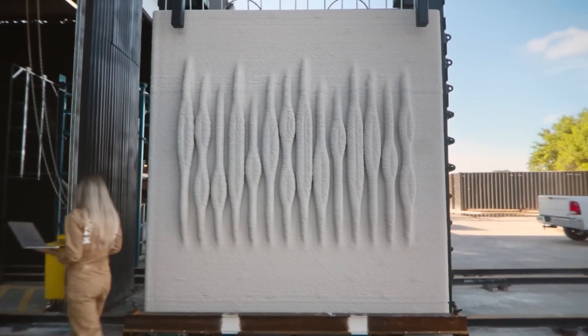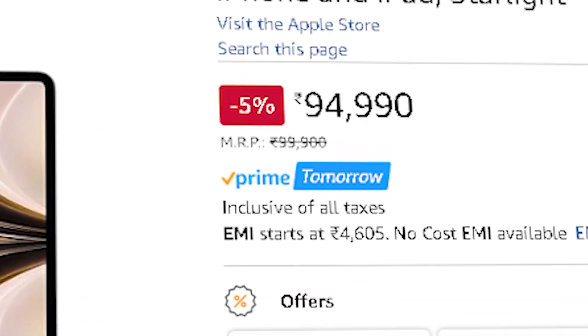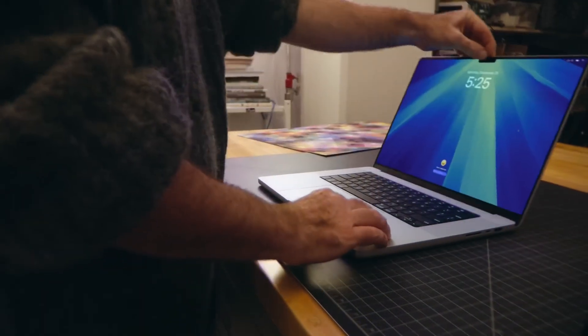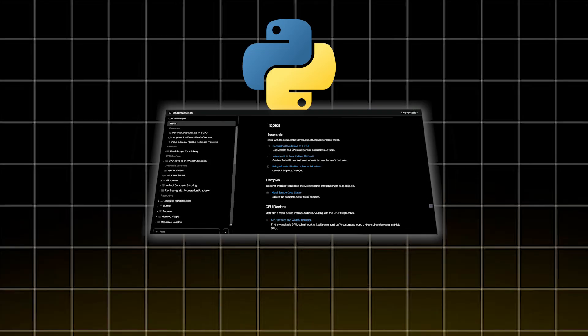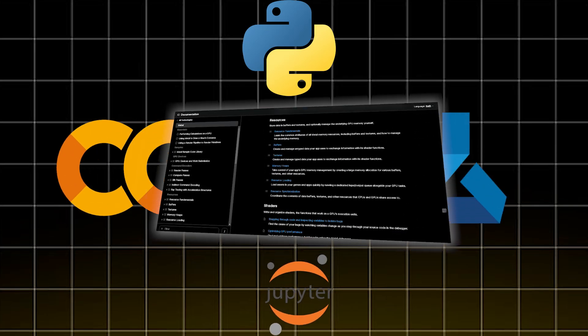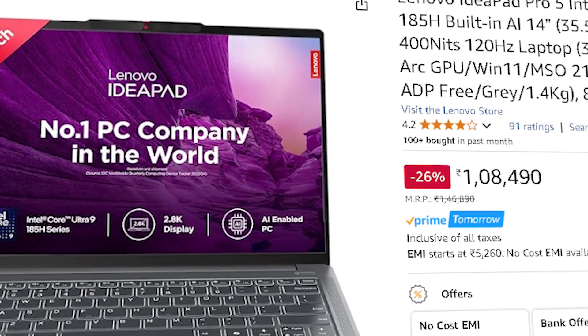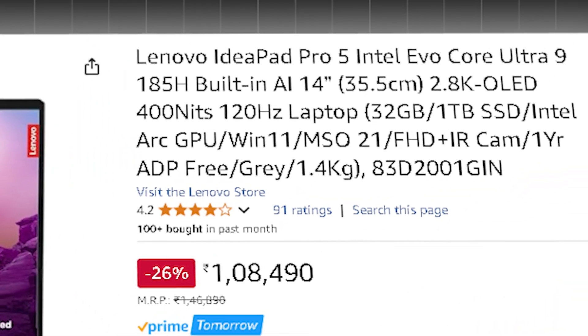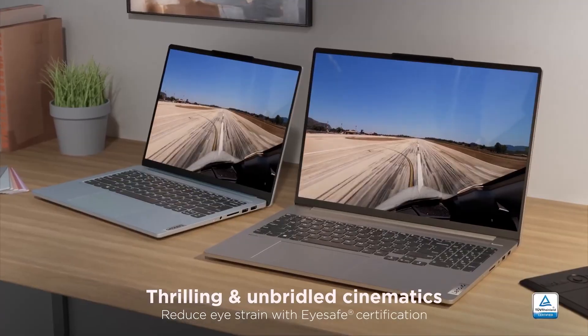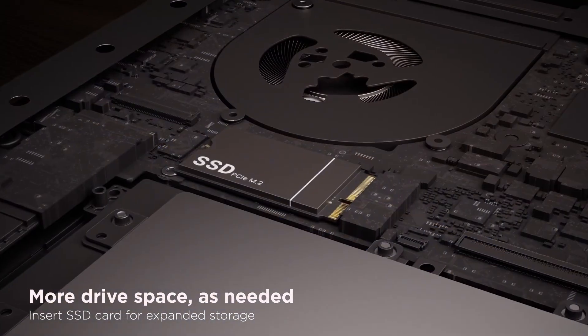If battery life and macOS matter, the MacBook Air M2 is a no-brainer — 15 to 20 hours on a charge, fanless design, and Metal API acceleration for ML tasks. It works great for Python, Jupyter, and cloud-based workflows. On the Windows side, the Lenovo IdeaPad Pro 5 at the same price gives you an Ultra-9 185H, 32 GB of RAM, and 1 TB SSD — way more raw power than the MacBook Air, better for multitasking, virtualization, and handling large datasets.